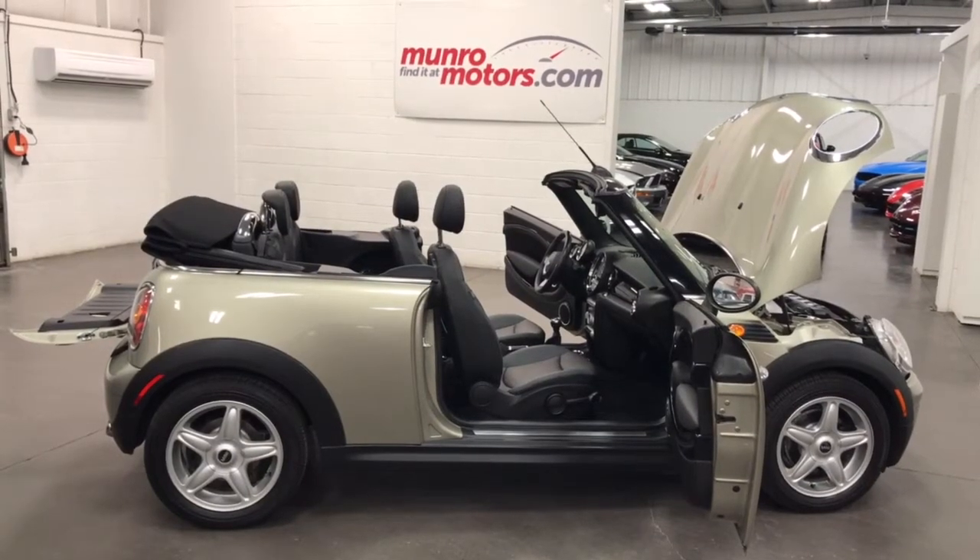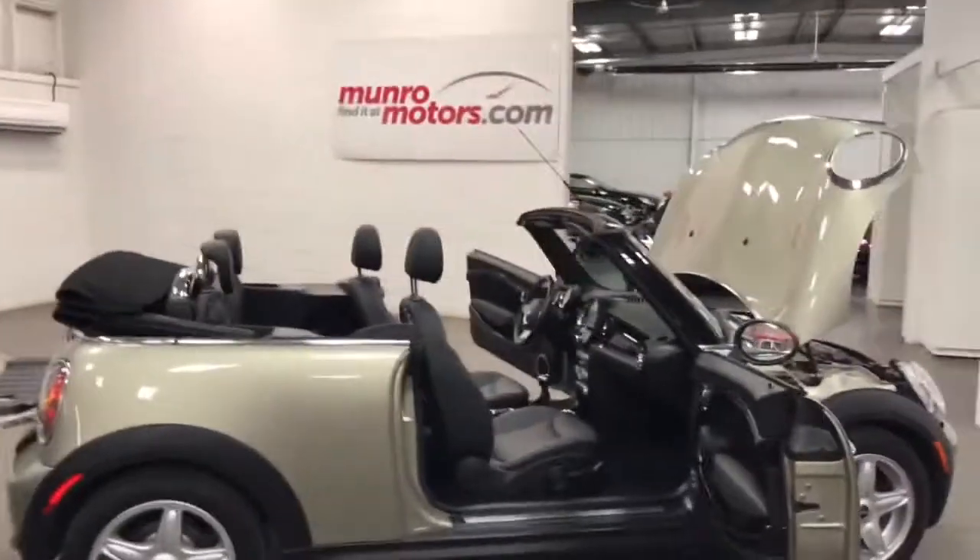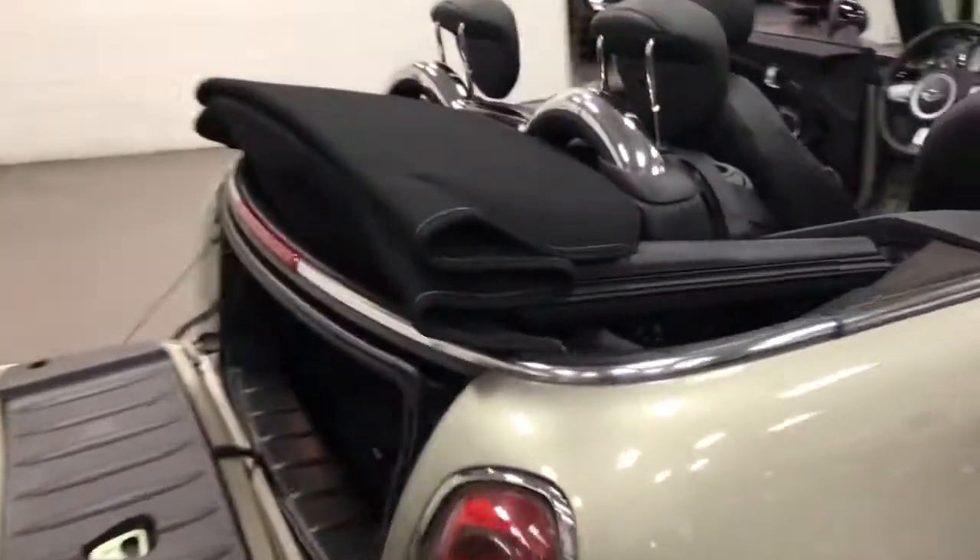Welcome to monroemotors.com. Here we have a 2009 Mini Convertible — beautiful car with all the little features.